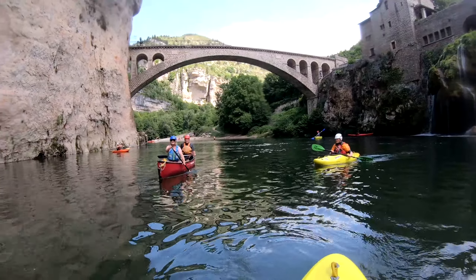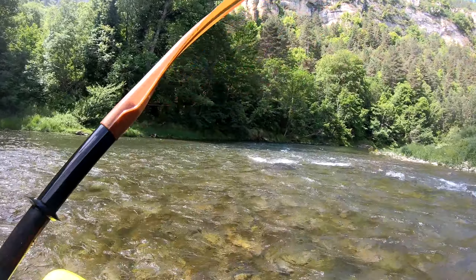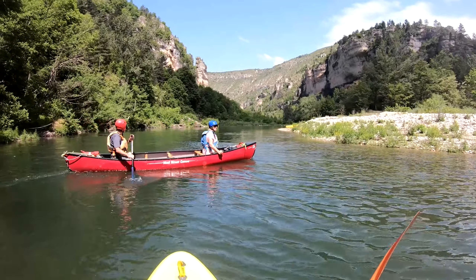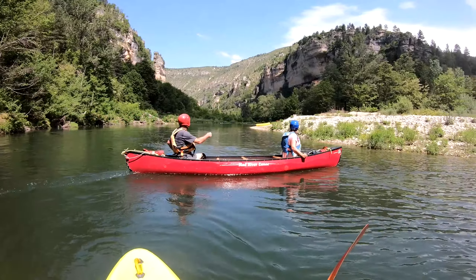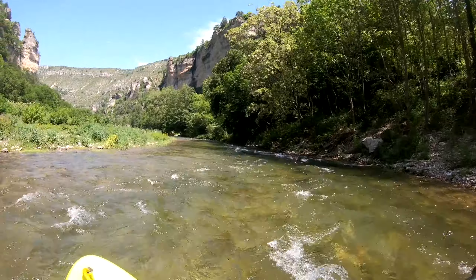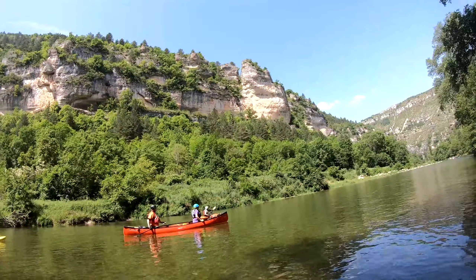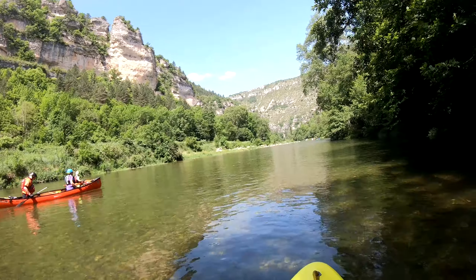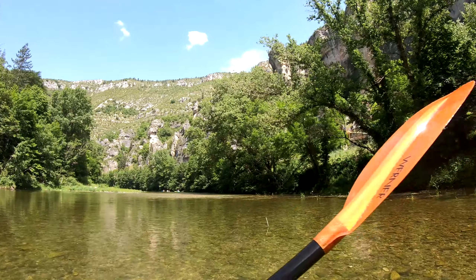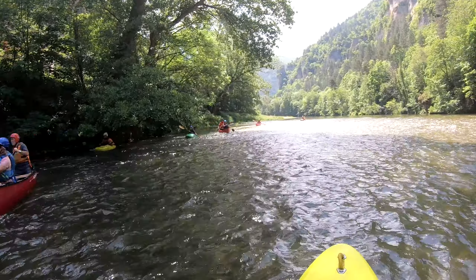We paddled the Tarn in late May and the water levels were pretty much perfect. Just be aware that the south of France has suffered several years of drought and if you decide to paddle in the height of summer — July, August or September — there may not be much water in the river at all.